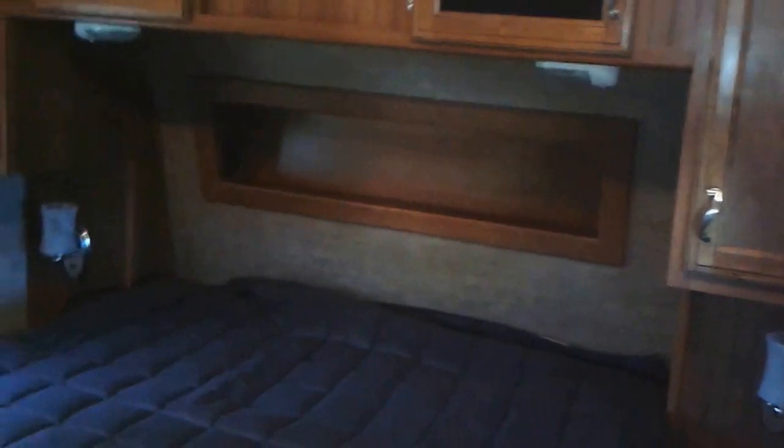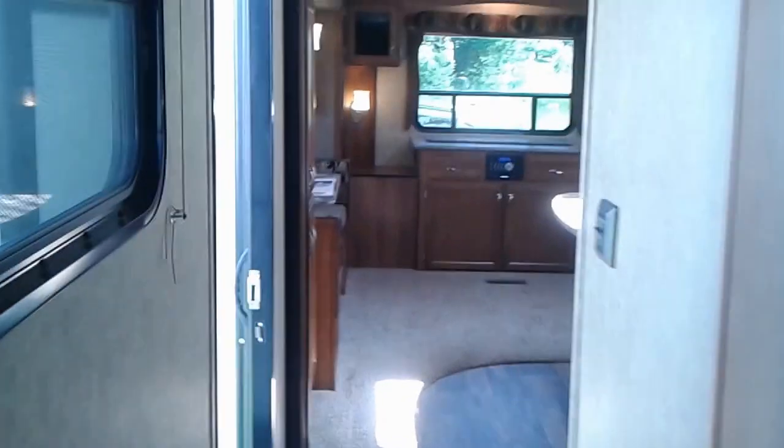Over here in the bedroom, what's great is you've got a good amount of space around the bed for getting around, plus lots of storage all around it. Inside this cabinet you've got a full wardrobe with two drawers underneath for storing all of your items, as well as a place to mount the TV on the roof.